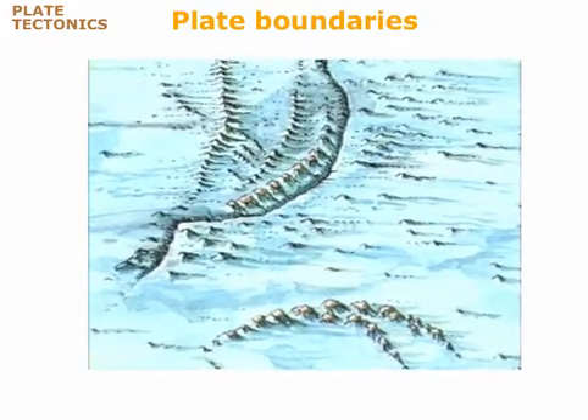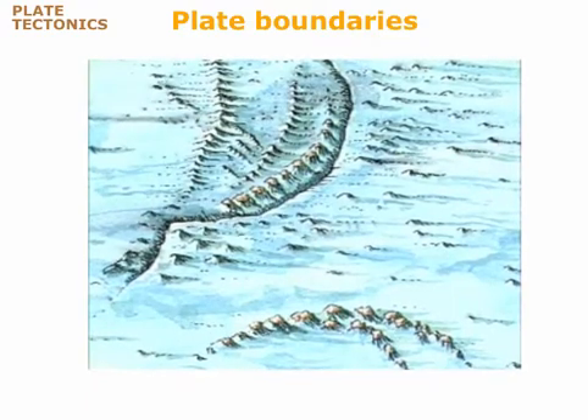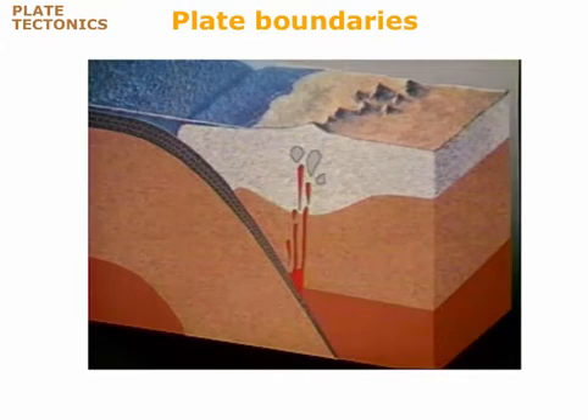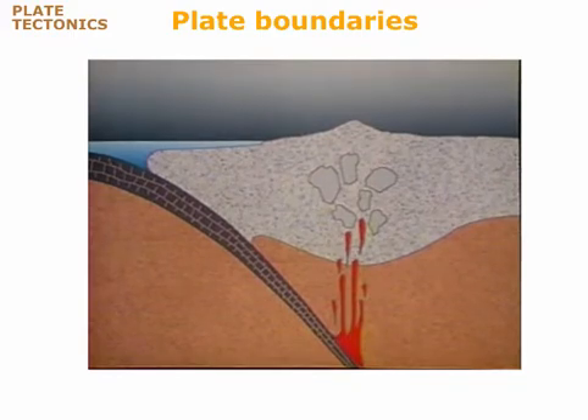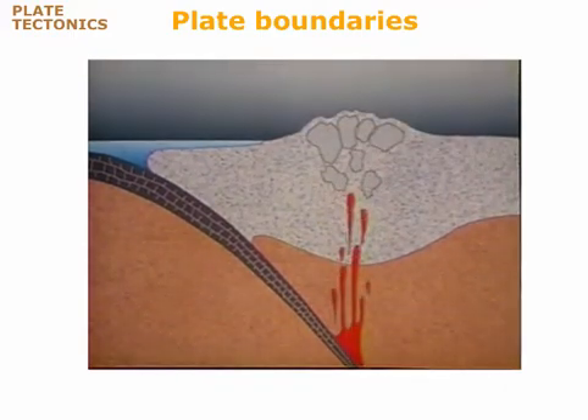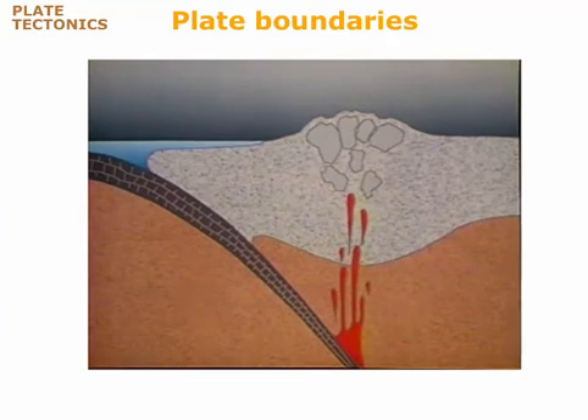Subduction can also bring a diving plate beneath the edge of a continent. Basaltic magma forms here too, but something different happens when it rises into the base of the continent. Continents are made of granite. Basalt magma is hundreds of degrees hotter than the temperature at which granite melts. Therefore, when the basalt magma rises into the base of the continent, it melts the granite, forming huge amounts of granite magma. The granite magma then rises and solidifies higher in the crust to form great granite plutons. The addition of so much magma and heat causes the crust to swell and thicken, forming a great mountain chain above the subduction zone.